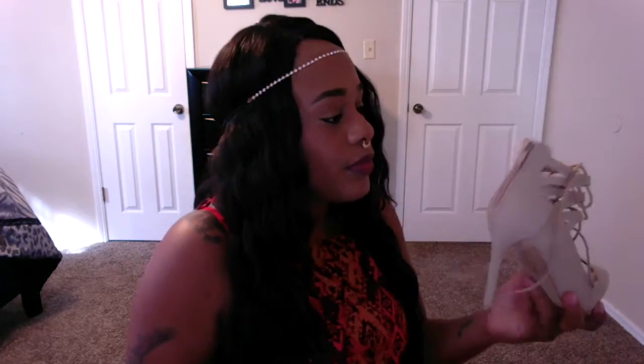Moving on to another pair also from Forever. This is a taupe shoe with a pointed toe — I really love that. It has laces on there, and I had to get all the shoes with laces. These nude and natural-looking colors are definitely something I'm loving. It also has a little zipper in the back and it's a suede material, very soft.